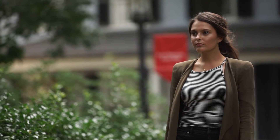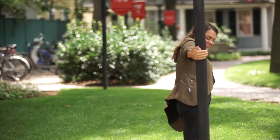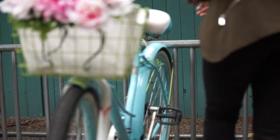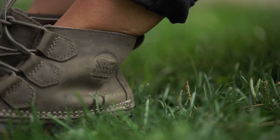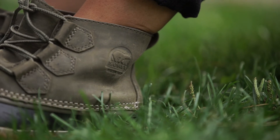I take my boots everywhere with me. They're really a transitional piece of footwear — I take them to class, to brunch with my friends, to the library. They're super comfortable and they look great with everything I wear. They're really timeless and they show my personality like that.